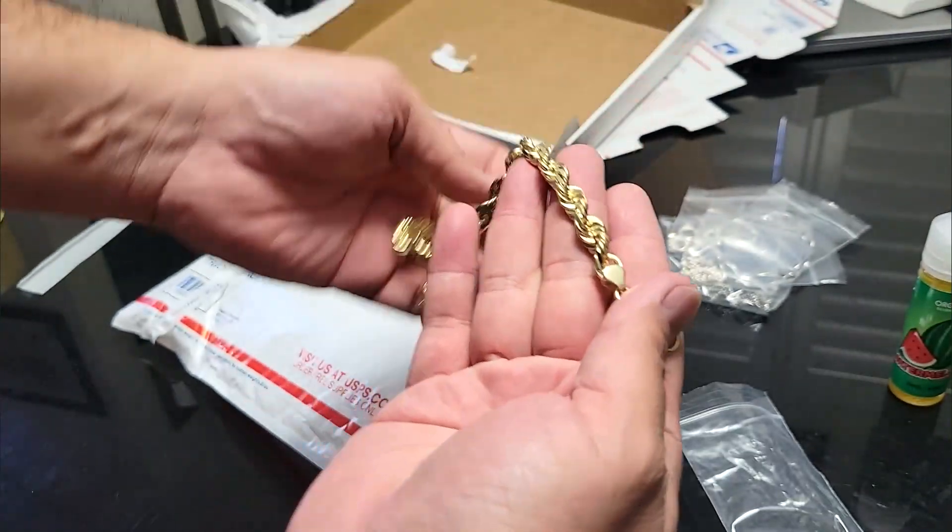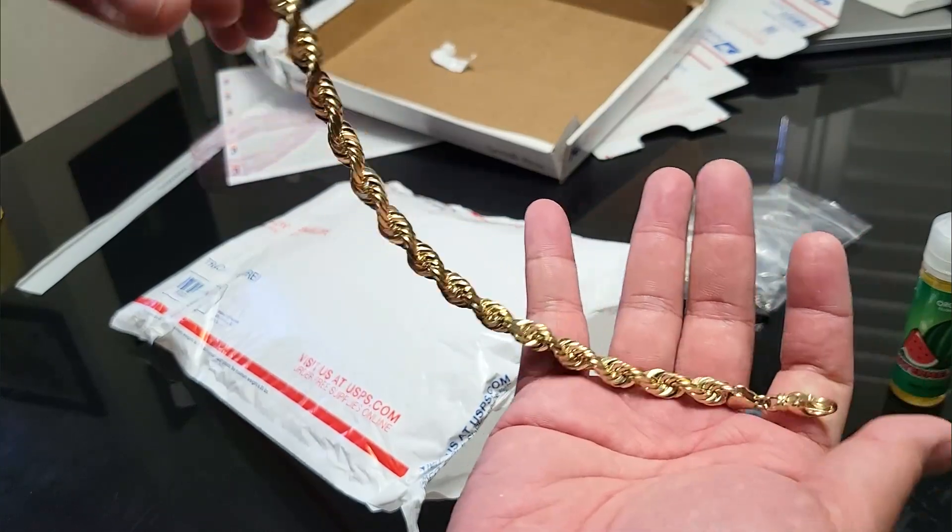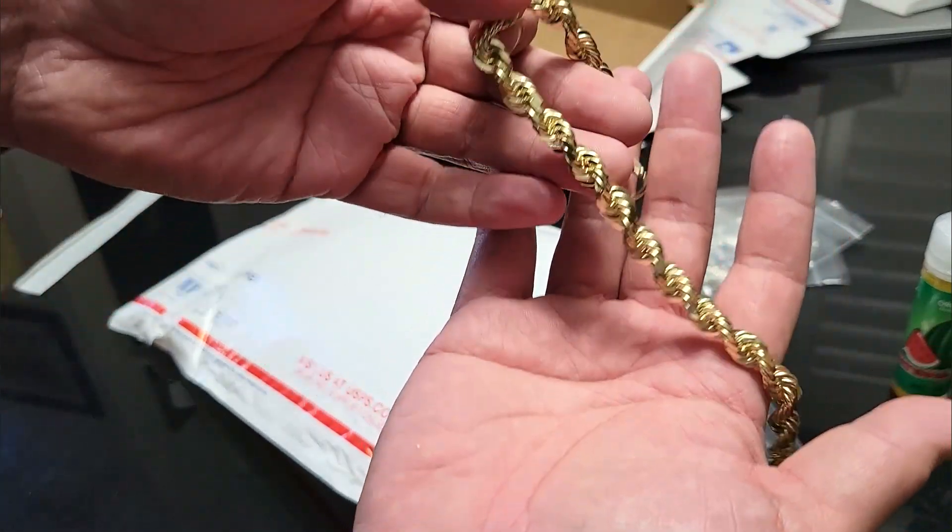This is Williams' eight and a half millimeter, nine and a quarter inch bracelet. This is a nice one.